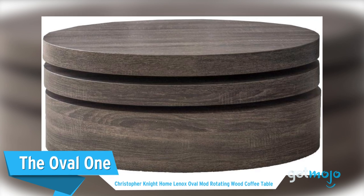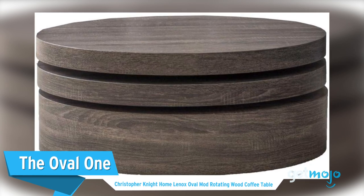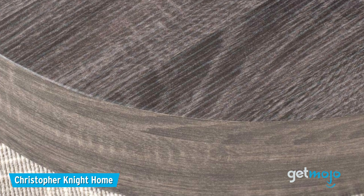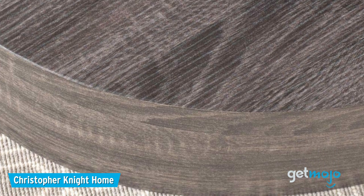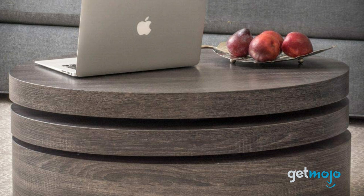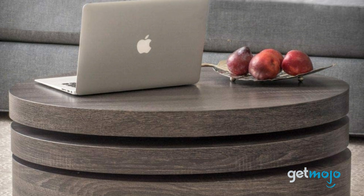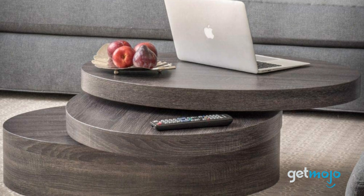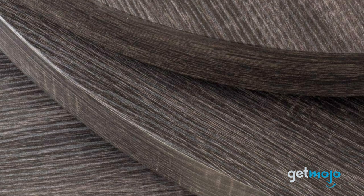The Oval One: Christopher Knight Home Lennox Oval Mod Rotating Wood Coffee Table. Sometimes a round or oval table is the only thing that's suitable for a room, especially if you're struggling for space. This oval table from Christopher Knight Home offers an incredibly quirky and modern design with its multi-tiered wooden layout. But its real party trick is that it rotates to reveal three separate surfaces, perfect for if you have multiple guests with multiple coffee mugs.